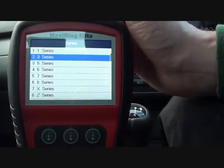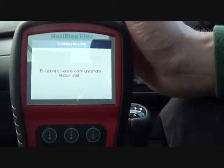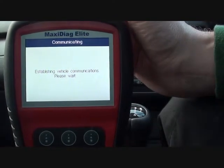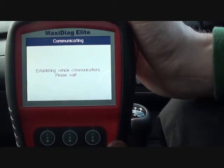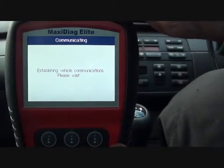Just basically choosing the vehicle — we're in a 3 Series, it's an E46 — as you can see, establishing vehicle communications. It is important at this stage that the ignition is turned on, that way the scan tool can connect with the vehicle.